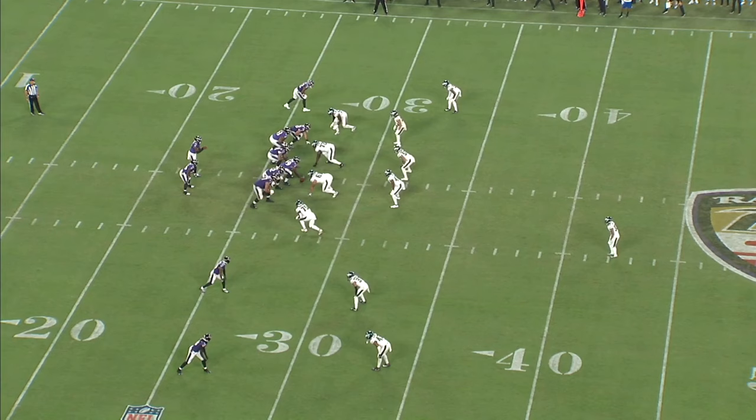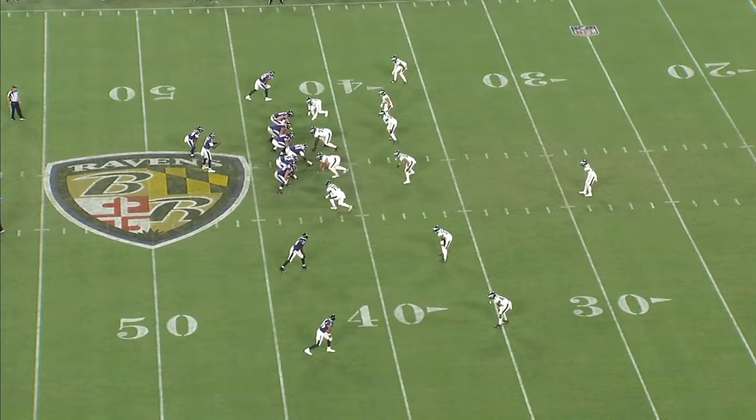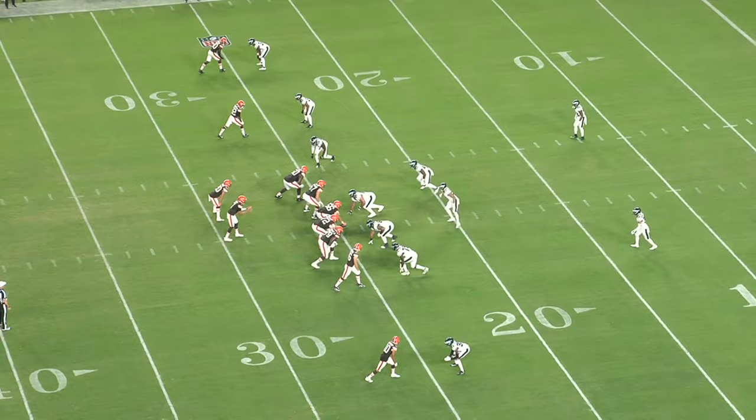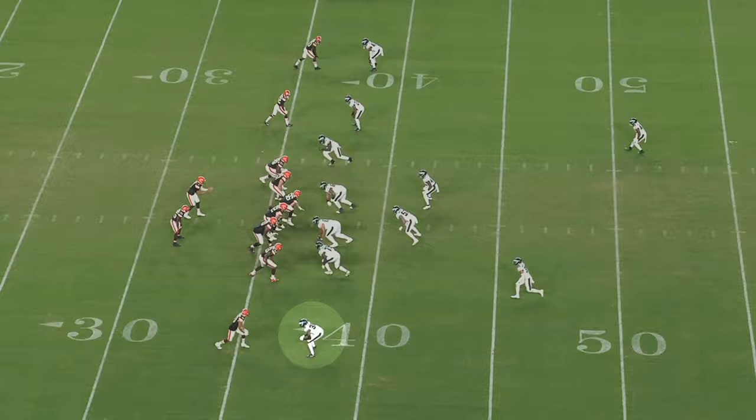Off coverage was probably my biggest area of concern with Eli Ricks, and in week one he made a lot of plays from off coverage. The routes he was facing aren't exactly NFL quality, and the ball location was almost always behind the receiver, but all you can ask him to do is take advantage of the opportunities he's given, and he did just that. In week two, they played him a lot more in press coverage, and you saw how overwhelming his size can be against underneath passes. When he's patient with his footwork at the line of scrimmage and he lets the receiver declare his release before transitioning, he can use his length to shut down slants and hitches.